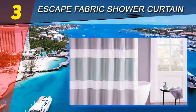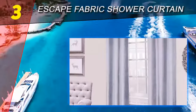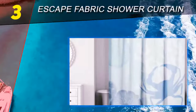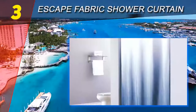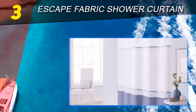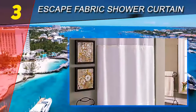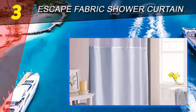At number three on our list is the Hookless Escape Fabric Shower Curtain. Most shower curtains have to be hung up with hooks, but if you prefer a hookless design, the Hookless Escape Fabric Shower Curtain Set is the way to go. This top-rated shower curtain is incredibly classy and easy to install thanks to its special built-in flex rings. This polyester shower curtain has a built-in liner and comes in several sizes including 71 inches wide by 74 or 86 inches long.